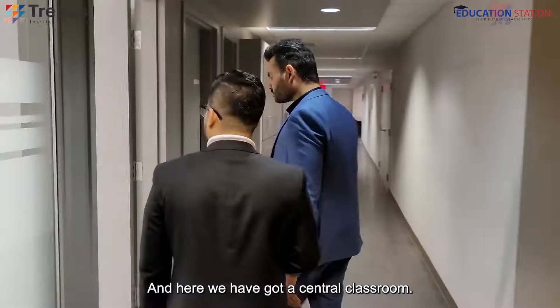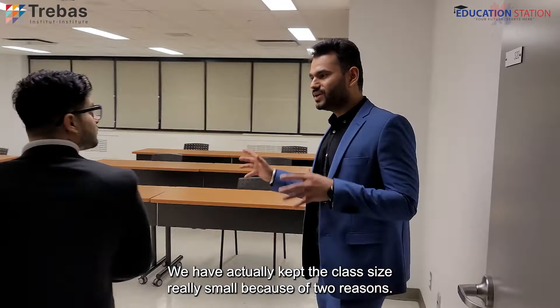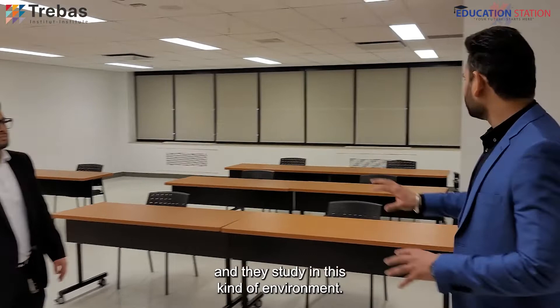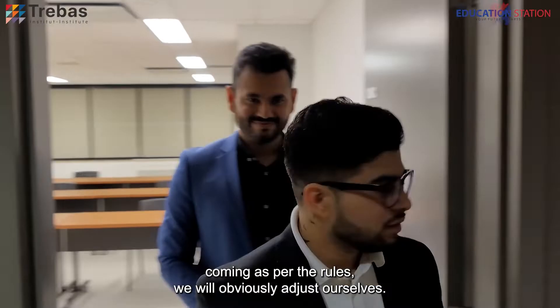Here we have a central classroom. We have kept the class sizes really small for two reasons: one is that learning outcomes are better when class sizes are small, and the second is COVID. You can see the space between the two students. Because of COVID they have to be a little apart from each other, and the faculty member sits there while they study. We are maintaining good distance and following all protocols for your safety, and we will adjust as per the current rules.